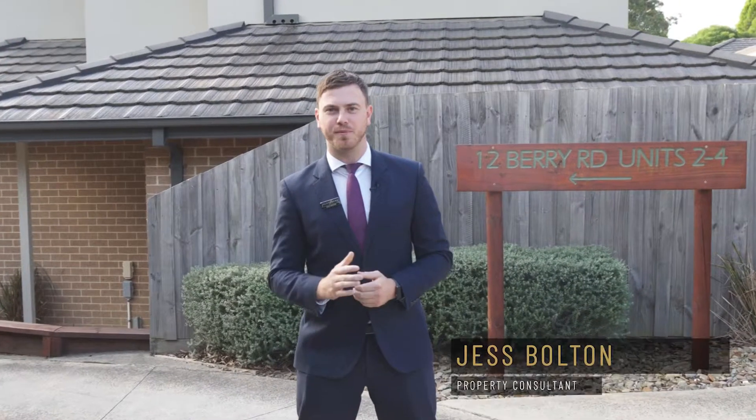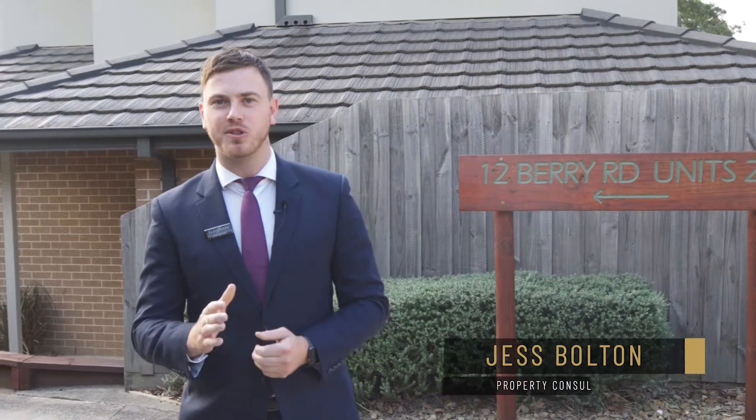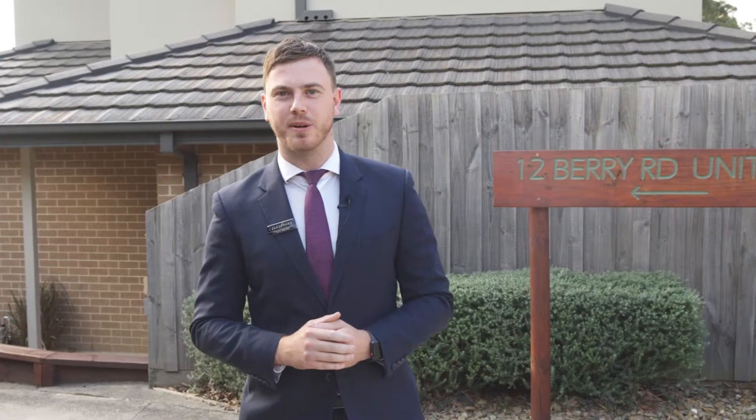Hi guys, my name's Jess Bolton from Fletchers in Mooroolbark. What a beautiful property we have on offer here today — 2/12 Ferry Road, right here in Bayswater North. Come and join us on the tour.